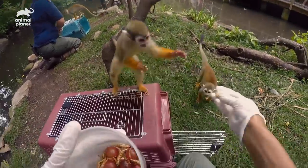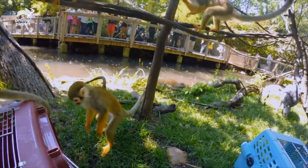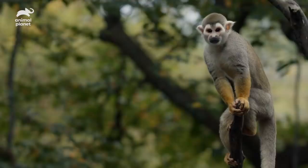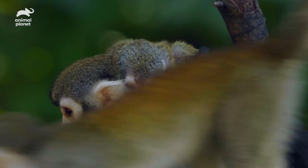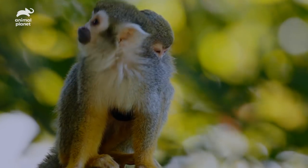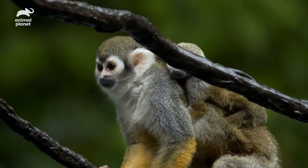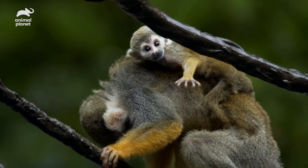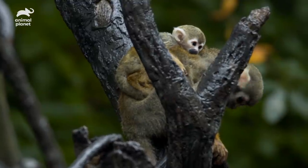We continue the crate training process each year just to maintain the behavior, but for the youngsters, this is a whole new process. We have six squirrel monkeys out on the island. We have Pisco, who is our breeding male, and then Stanley and Abby, who are breeding females. Currently, Stanley is pregnant, and Abby just had a baby. Now that Abby's baby has been born, she's going to become a little bit more cautious and more protective, which makes it just a little bit more work getting her to go into a crate.